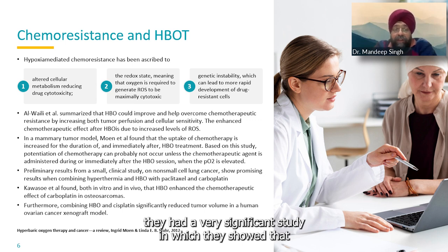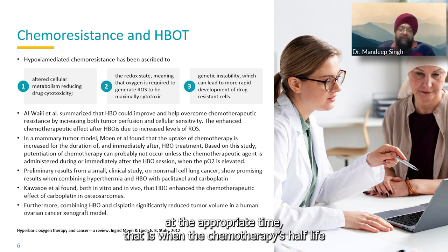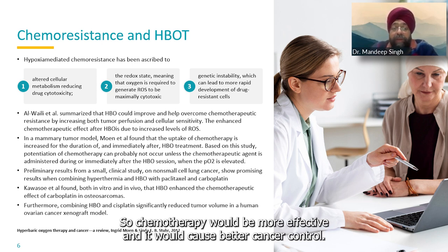The mammary model studied by Moen et al. showed a very significant result: chemotherapy's effect is increased immediately after HBOT. So basically, if we administer HBOT at the appropriate time — when the chemotherapy's half-life or blood levels are at the appropriate level — HBOT would definitely make chemotherapy more effective, causing better cancer control.